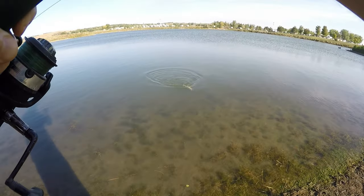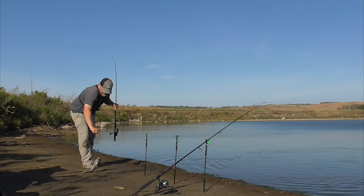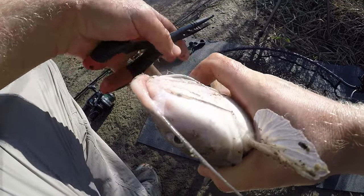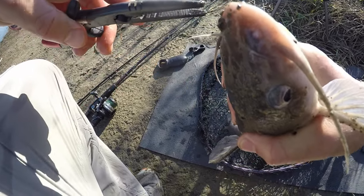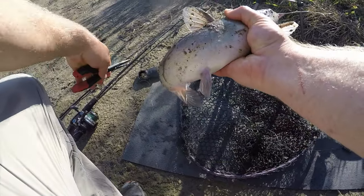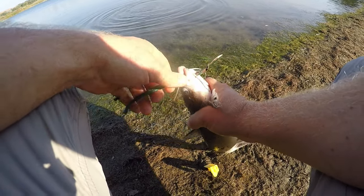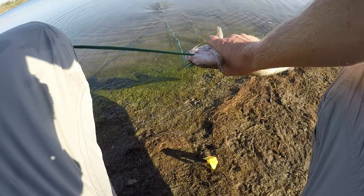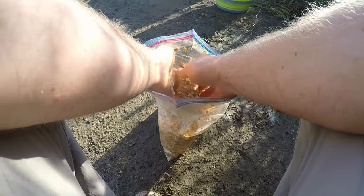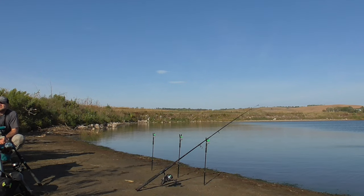Honey, we're having catfish for dinner tonight. I frequently bend out the hooks trying to remove them from catfish because their mouths are so tough. That's another good eater-sized catfish. Three is just enough for dinner but I'll take another one or two if they become available - the limit's eight and I'm not going to keep that many. It's about 9:30 in the morning and it is starting to get hot, both temperature-wise and bite-wise.